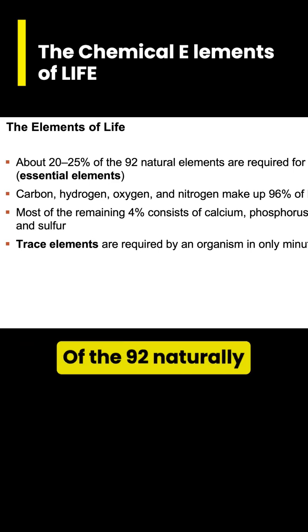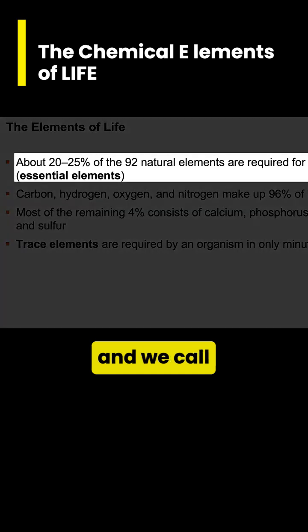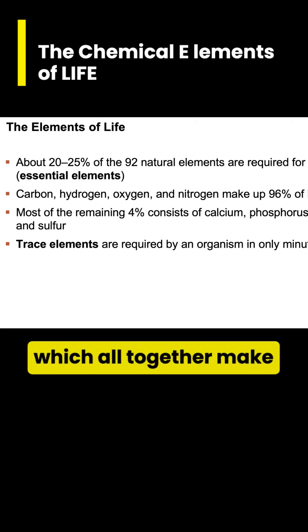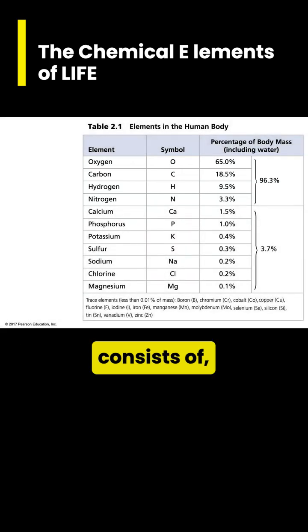Of the 92 naturally occurring elements, only about 20 to 25 percent are required for life, and we call these essential elements. The four most abundant elements in living matter are carbon, hydrogen, oxygen, and nitrogen, which altogether make up 96% of all living matter.